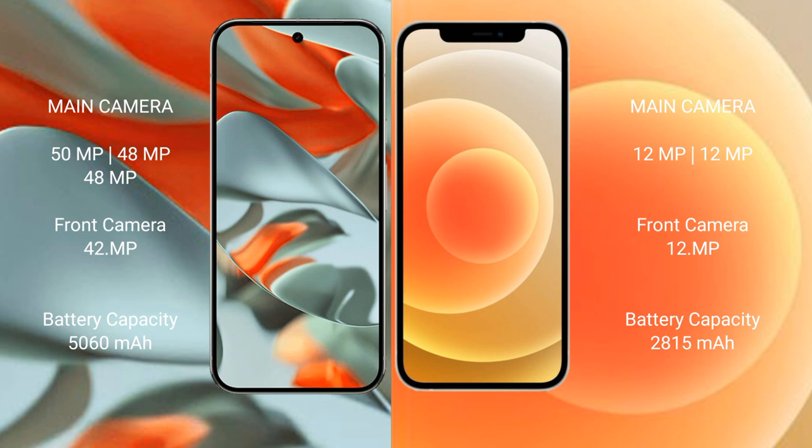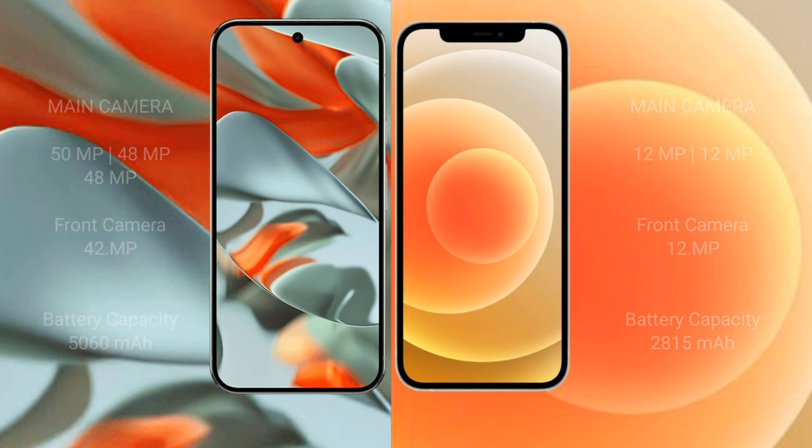The Google Pixel 9 Pro XL packs a 5060 mAh battery with 37W fast charging support. The iPhone 12 has a 2815 mAh battery with 20W fast charging support.